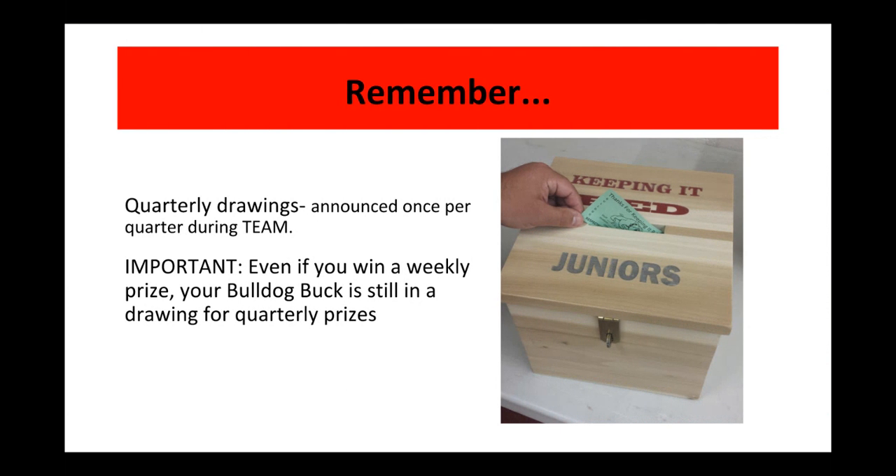Remember, there are two different drawings: a quarterly drawing announced once per quarter during team, and a weekly drawing drawn every week. You can win weekly and then win quarterly. Make sure that you're submitting your Bulldog Bucks every Thursday.